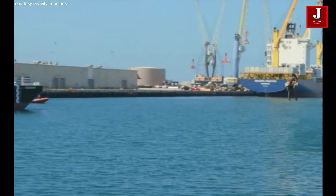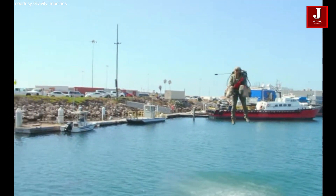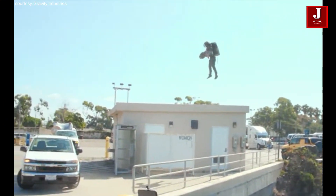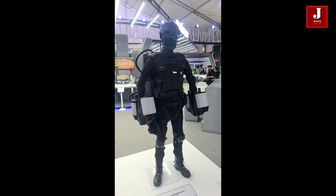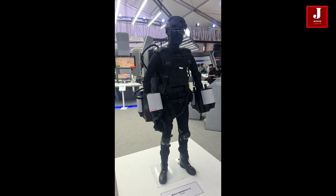Many are currently working on the jetpack-style suit, which could revolutionize the defense sector. An Indian company also intends to create such devices locally. However, in places with thick vegetation and strong winds, their efficiency might be constrained.